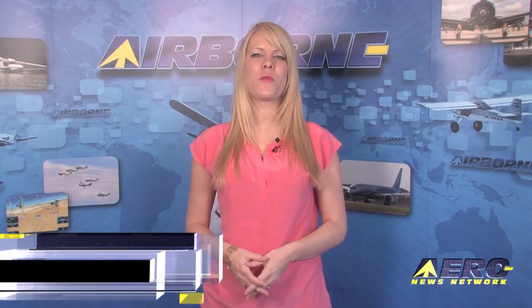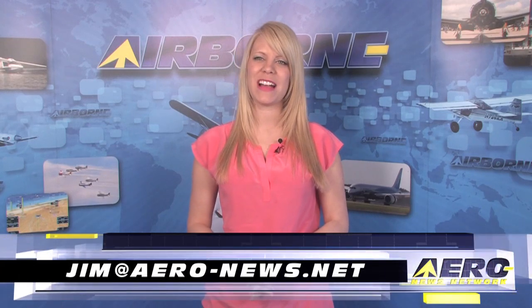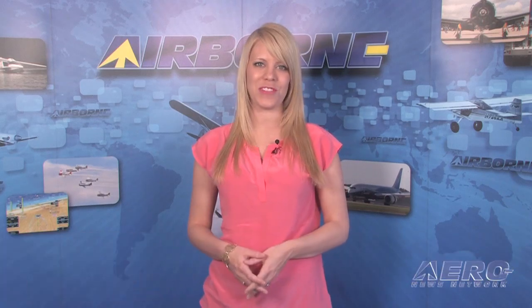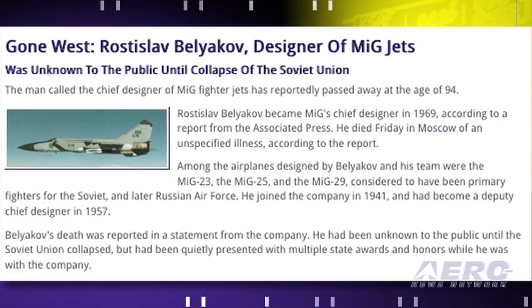Welcome back. If you'd like to be a supporter of Airborne, AeroTV, our website or our podcast, drop an email to jim at aero-news.net. Rostislav Beliakov, the man called the chief engineer of the MiG fighter jets, has reportedly passed away at the age of 94.